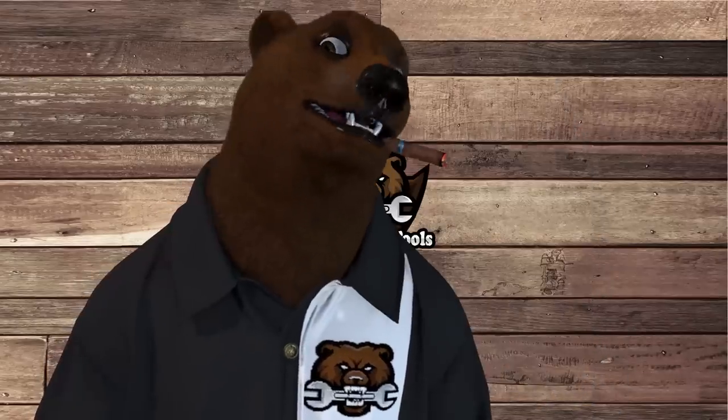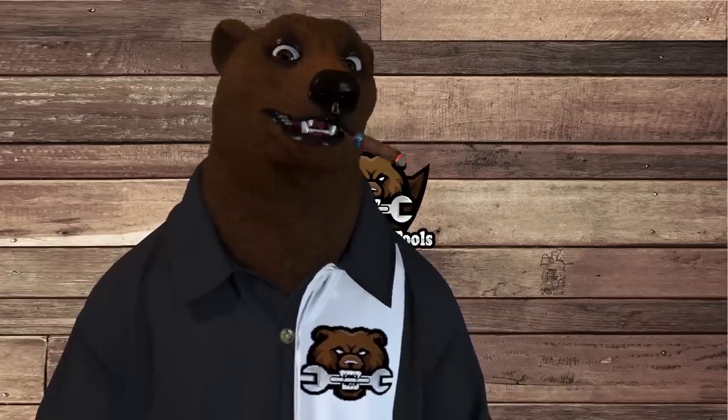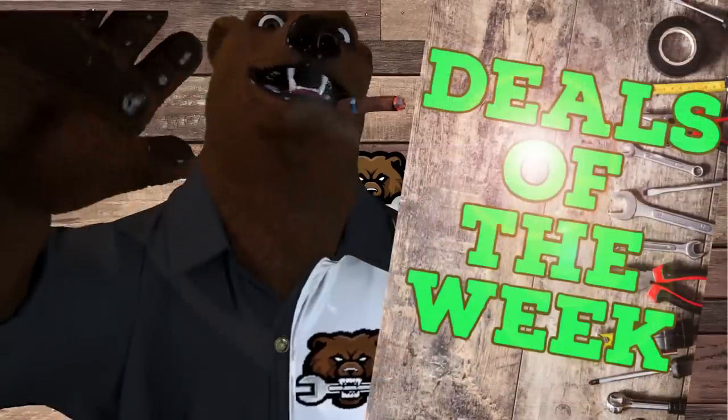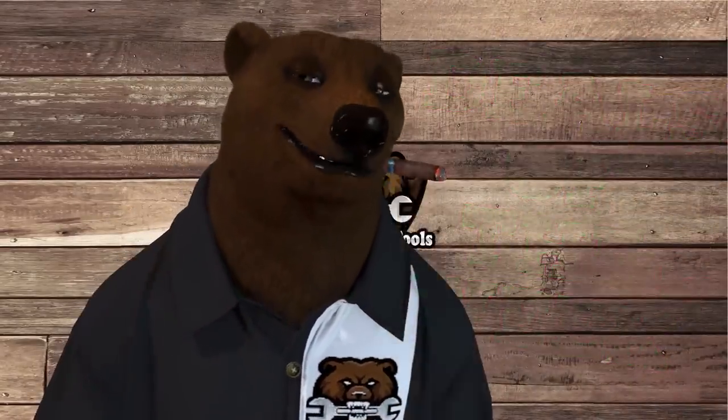Howdy ho guys and gals, it's Red Deer Friendly Neighborhood Tool Bear back again here in the Dentals. Today's Monday, was it May 22nd? Wow, time flies. What that means — it's time for Deals of the Week! We got hot tool deals and more.